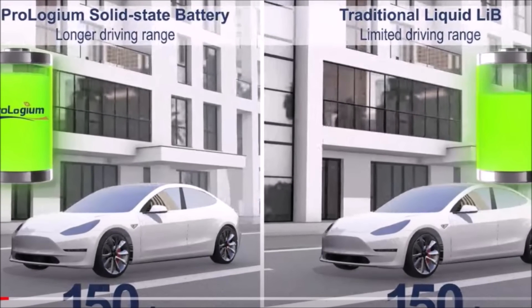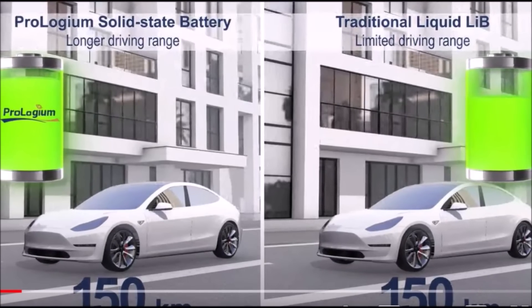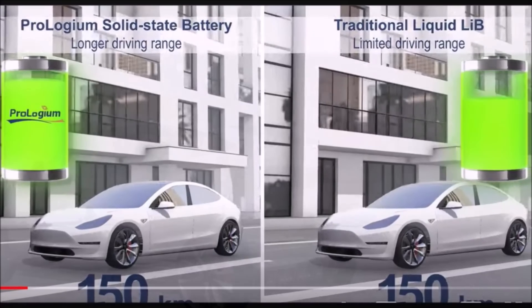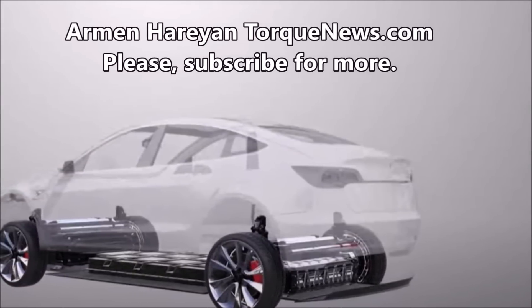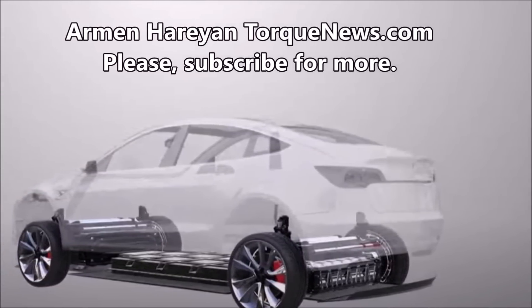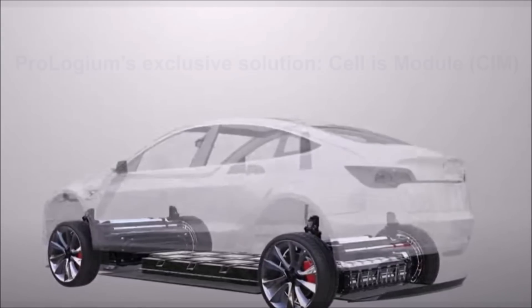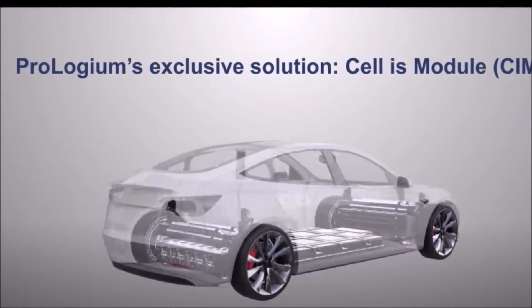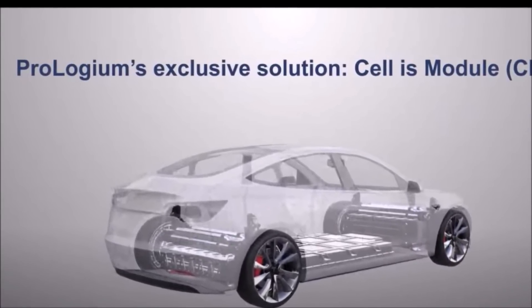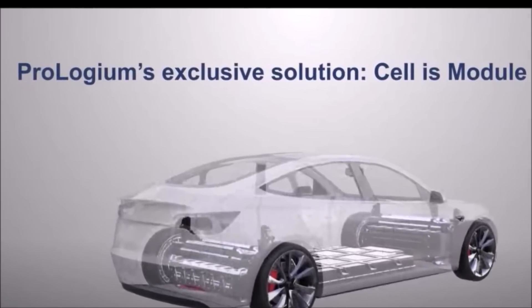Welcome back everyone. This is Armen Harayan from TorqueNews.com. If you are here for the first time, please subscribe to our channel for daily Tesla news and ring the bell. The Mercedes-Benz partner in solid-state battery development, Prolonguem, will be demonstrating a new technology called the Large Footprint Lithium Ceramic Battery, which can double the volumetric energy density of the Tesla Model Y's 2170 battery pack.